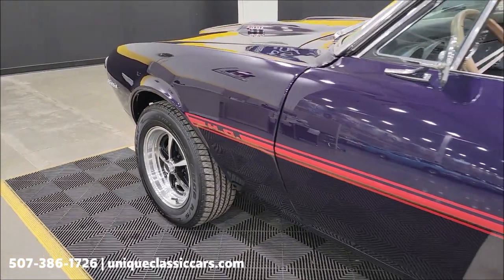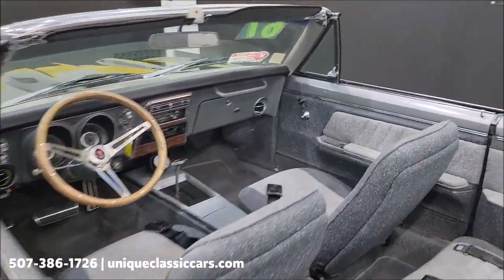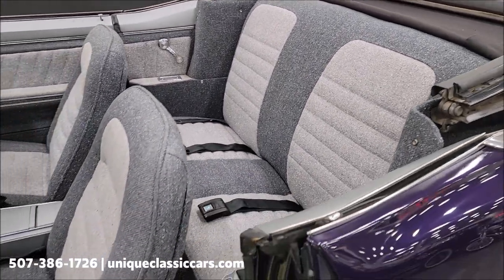Looks like newer American Racing wheels too — good looking car. Take a look at the interior. I haven't noticed really any rips, tears, or holes — pretty much free of that.